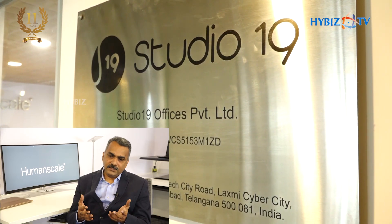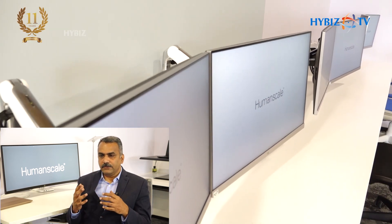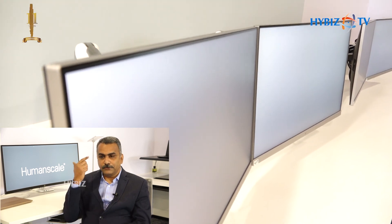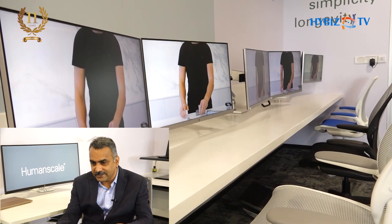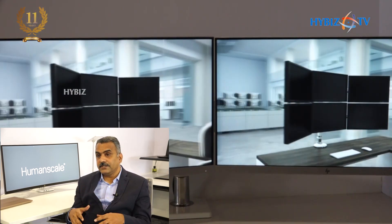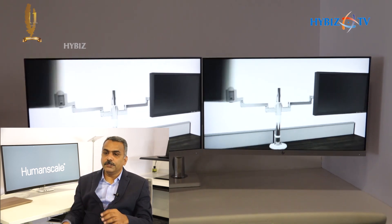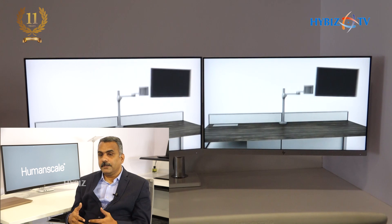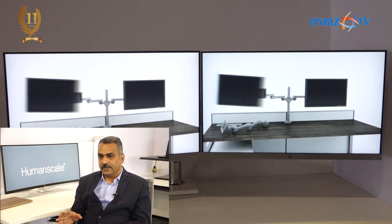What Humanscale has done, being pioneers in ergonomics, is ensure that most of their products work in such a way that the user doesn't need to put too many thoughts into it — constantly asking 'have I done this, is it right?' Humanscale said, let's give a product that works as per the user's requirement without the user doing too many settings. So the critical controls on Humanscale products are much easier and simpler.